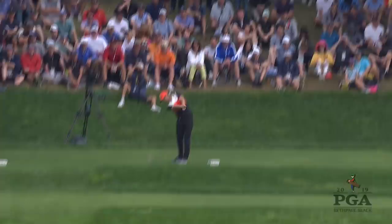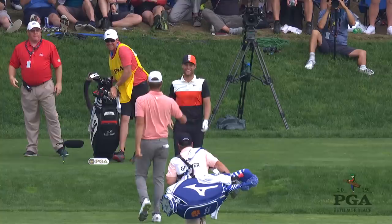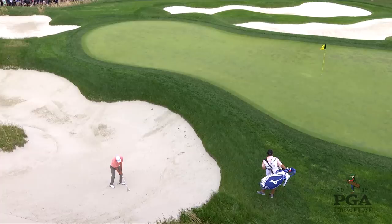We're on the 17th hole and this is Lucas Bjerregaard, four over in his first PGA Championship on the par three. How do you play a par three? How about like that — just slam-dunks the thing right in the hole. Beautifully done. His playing partner, also a Lucas.